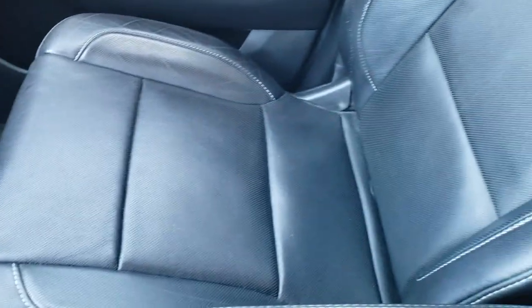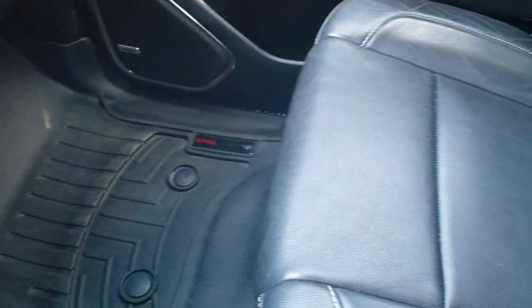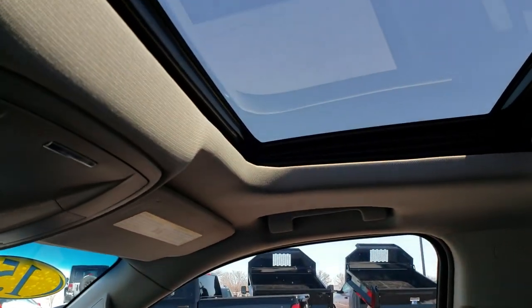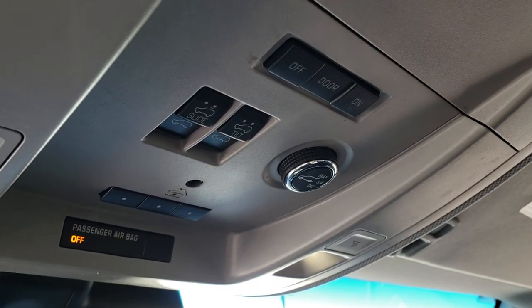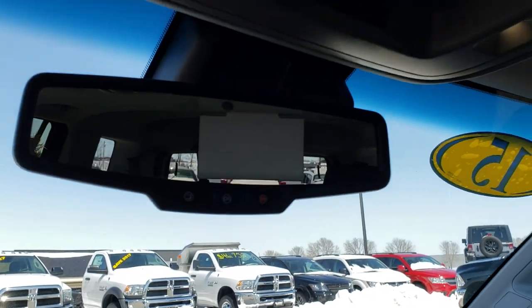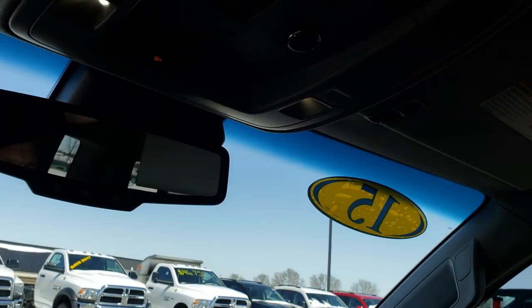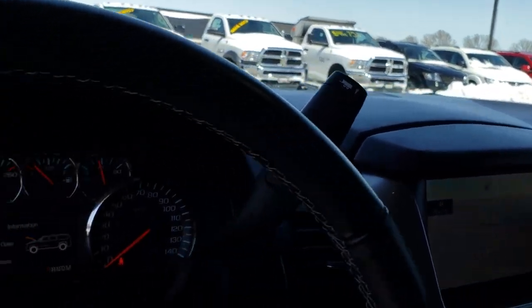The passenger side seat is in excellent condition as well — no rips or tears — and there is a WeatherTech floor mat on that side too. It has a power sunroof, HomeLink buttons, and sunroof controls. It also has OnStar on the mirror. We'll take a quick look at the back seats and then check out under the hood.